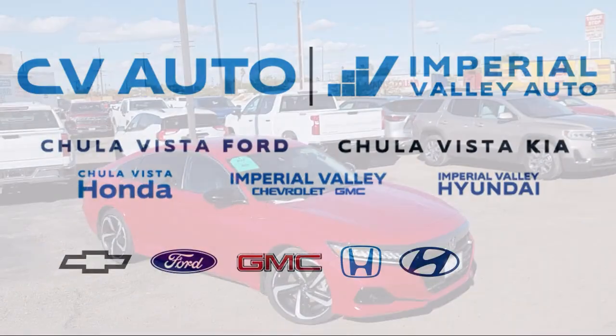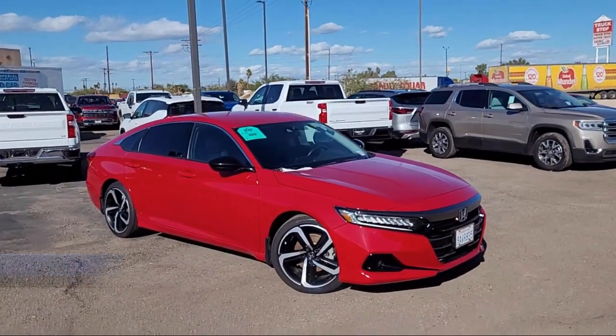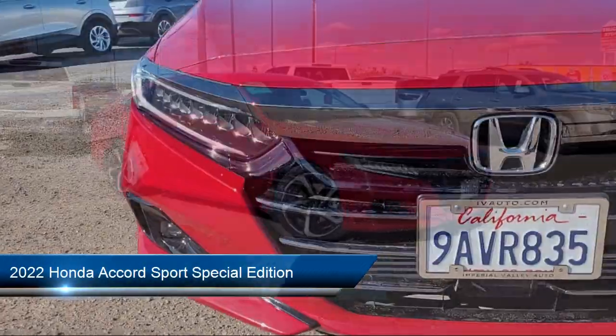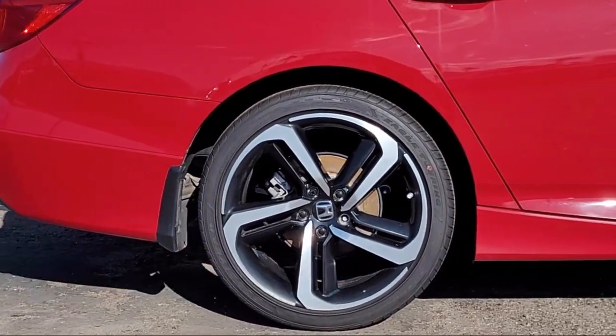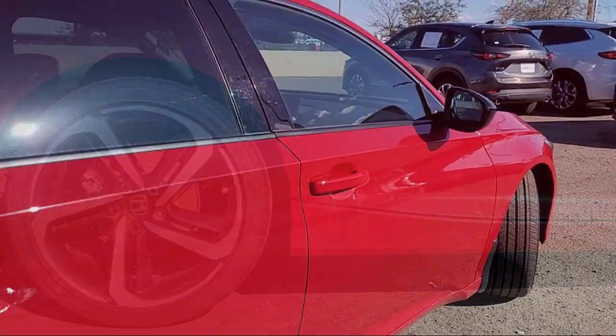Welcome to Imperial Valley Chevrolet GMC, and here's a look at one of our great vehicles for sale. It comes equipped with a leather steering wheel with auto tilt-away, rear view camera, Apple CarPlay and Android Auto.